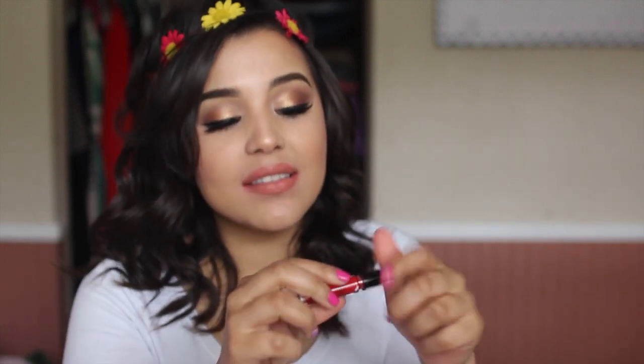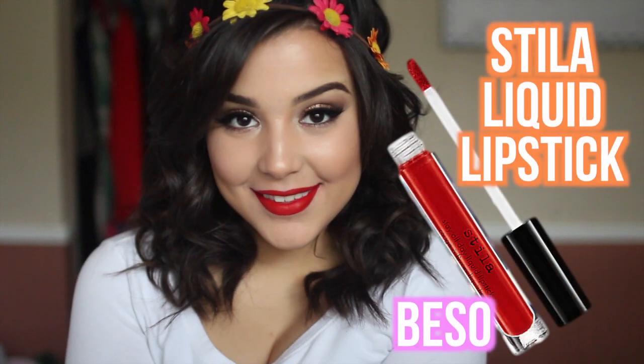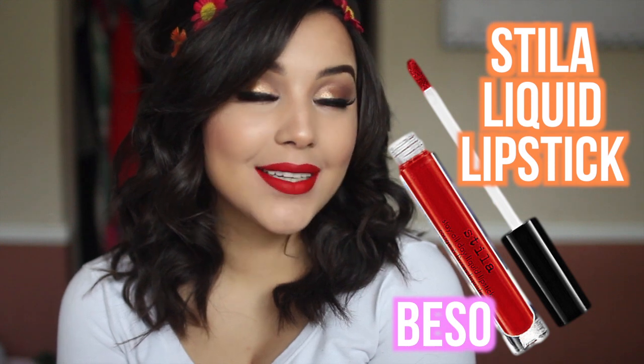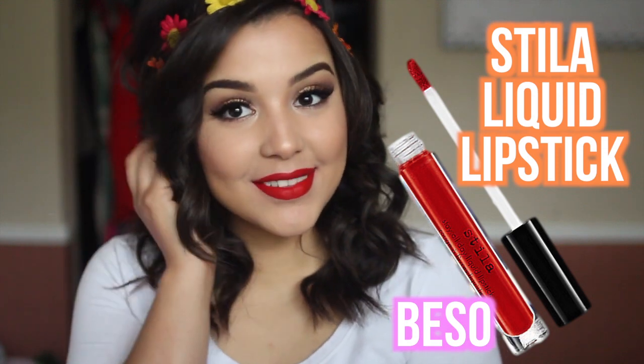Next is Stila's Stay All Day Liquid Lipstick in Beso. This is a red color, and red is just an all-year-around color for me — I wear it in the spring, summer, winter, fall, any time of the year because red is always in. I absolutely love the consistency of this. When you put it on it comes on very liquidy, and then when you blend it out with the doe-foot applicator, it dries to a matte finish. It's definitely not moisturizing or hydrating, but I love the finish, the color, and the pigmentation.